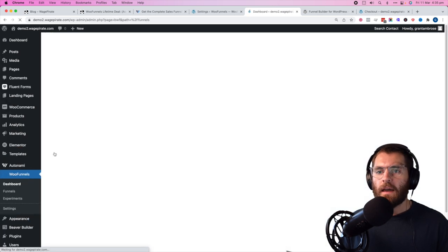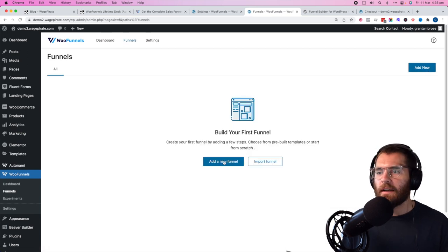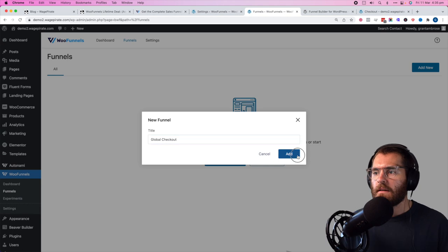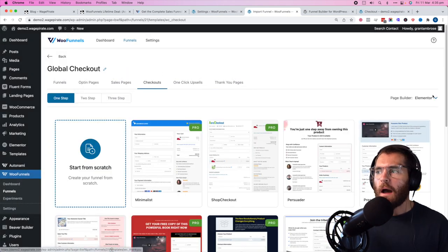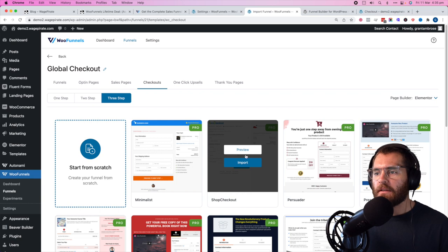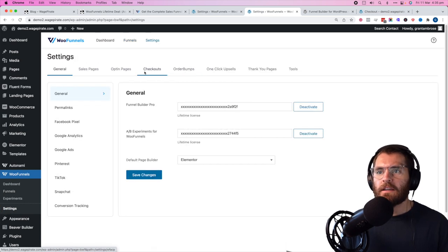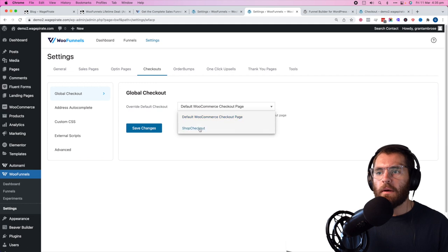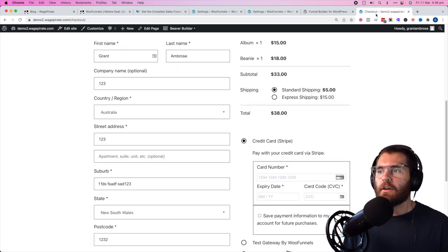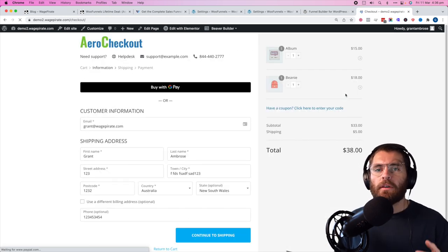Let's go to WooFunnels and then Funnels. This is only going to take a minute, if not less. We click add new funnel, type 'global checkout', add. Then go to checkouts — I'm going to use Elementor, three steps. We'll click import, choose the one that looks like Shopify's — 'shop checkout'. Then go to settings, checkouts, global checkout, change it to the one we just created, and click save. Now if we refresh the checkout design, we have Shopify's design on our WooCommerce global checkout.